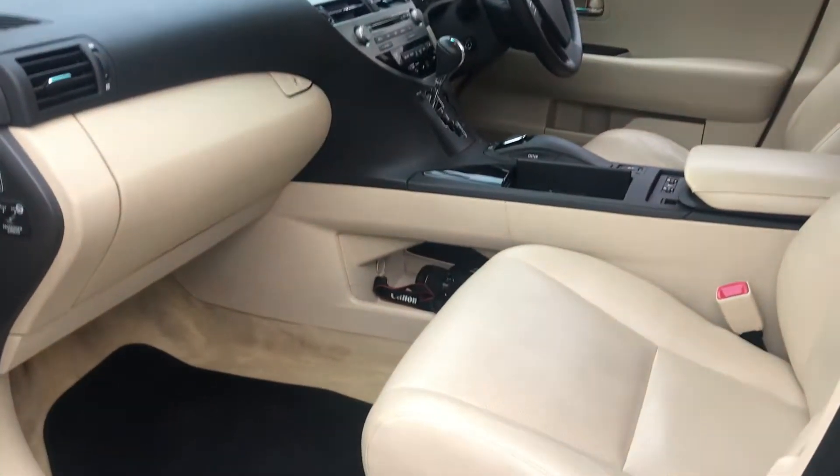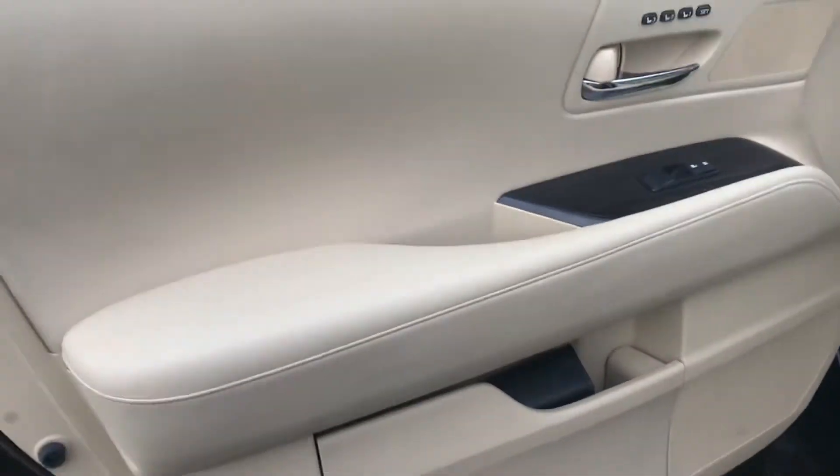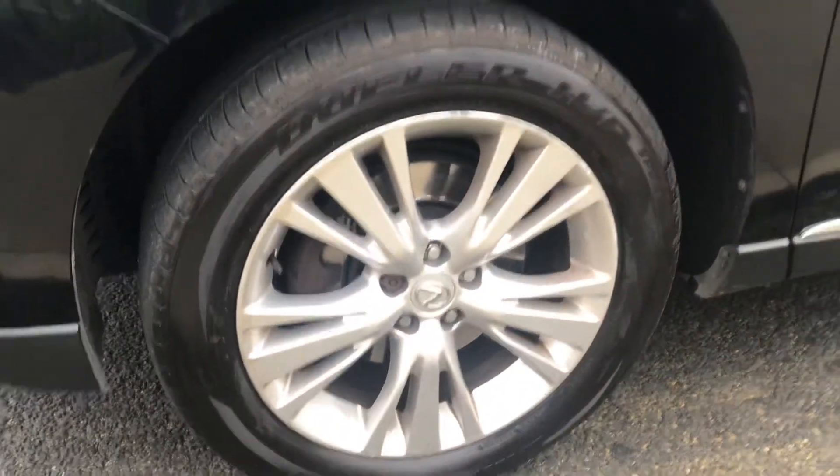Beige interior, full leather. Door card on the passenger side — no marks or scratches on any of the panels. There's a small one there which we can touch in, that could be a polish. No curbing on the wheels as you can see.